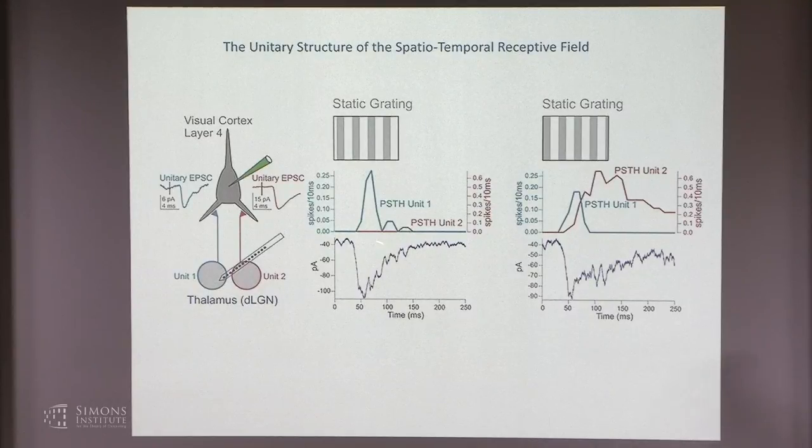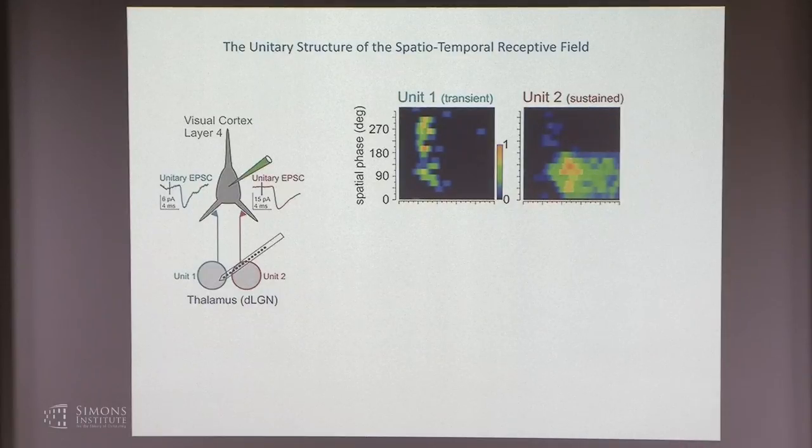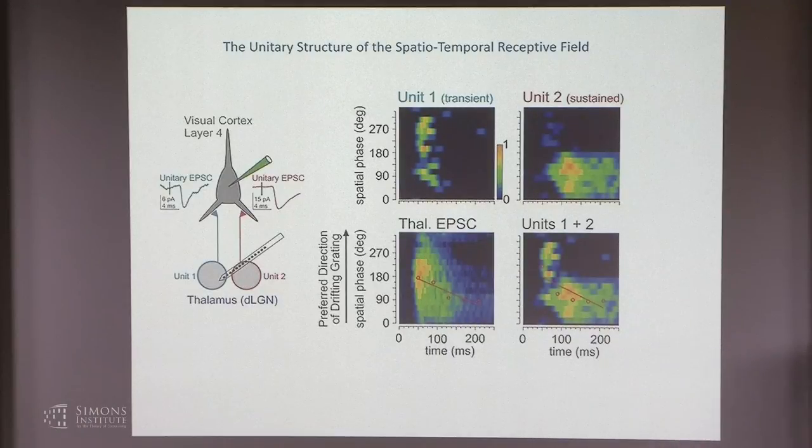Transient thalamic firing matches the time course of fast thalamic excitation. We can compare the spatio-temporal receptive field of thalamic excitation with the combined spatio-temporal receptive field from the two units. Unit one responds very transiently to phases between about 80 and 290 degrees but not others; unit two responds only to the remaining phases in a very sustained manner. Combining them produces an asymmetric spatio-temporal receptive field that matches well the asymmetry of thalamic excitation observed in that cortical neuron.